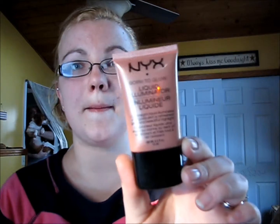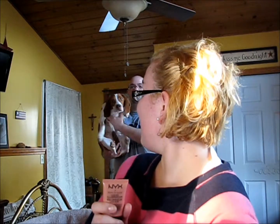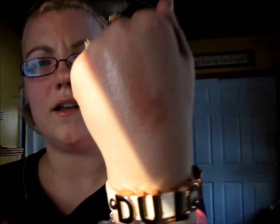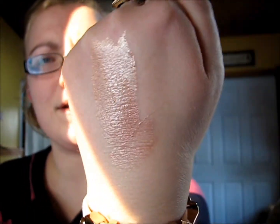The next thing I got was the NYX Born to Glow Liquid Illuminator in Gleam — it's like a rose gold color. I'll swatch it for you in my hand. It blends so nicely and it's the prettiest rose gold color. As you can see, it's obviously a liquid, and it's so shimmery and so pretty. I absolutely love that.